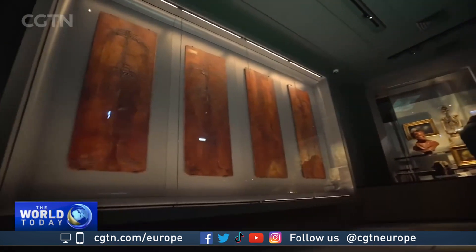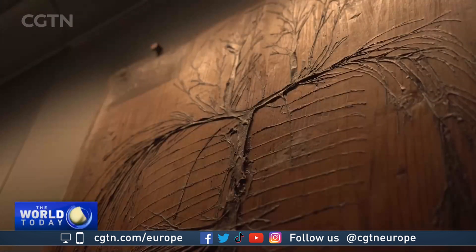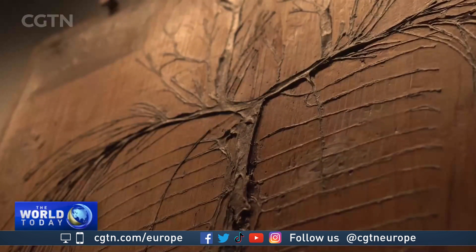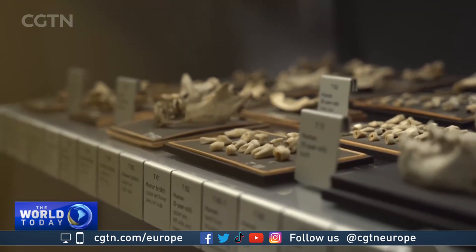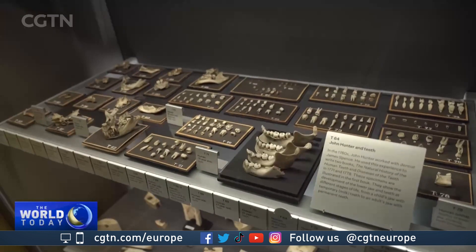Among the highlights on display are the Evelyn Tables from the 17th century, the oldest surviving examples of human tissue — blood vessels and nerves pasted onto wooden boards — and a collection of human teeth. In the 1760s, Hunter worked as a dentist when it was common for the poor to sell their teeth to the rich.